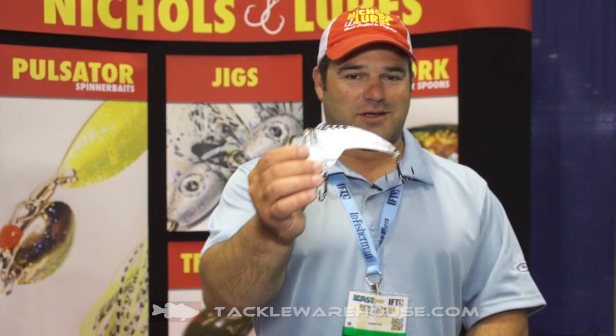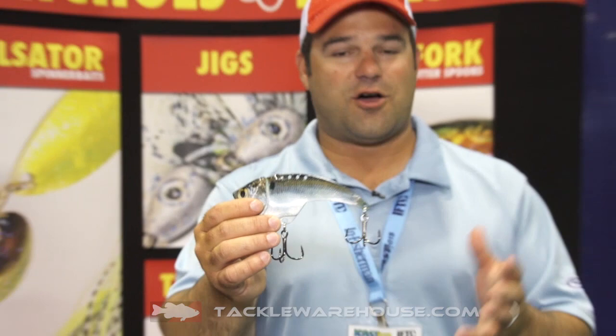Hey, this is Ben Parker with Nichols Lures. I'm going to show you a Magnum sized blade bait. If you look in the market today, all the blade baits that are out there are really small. We wanted to upsize it. This is a prototype Magnum blade bait that we've got right now.